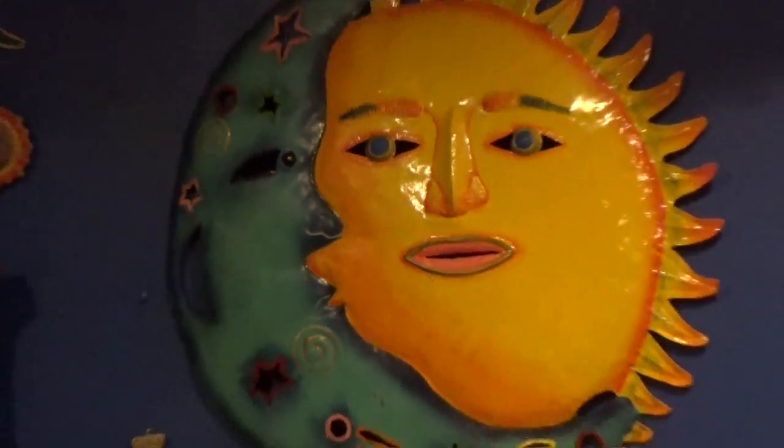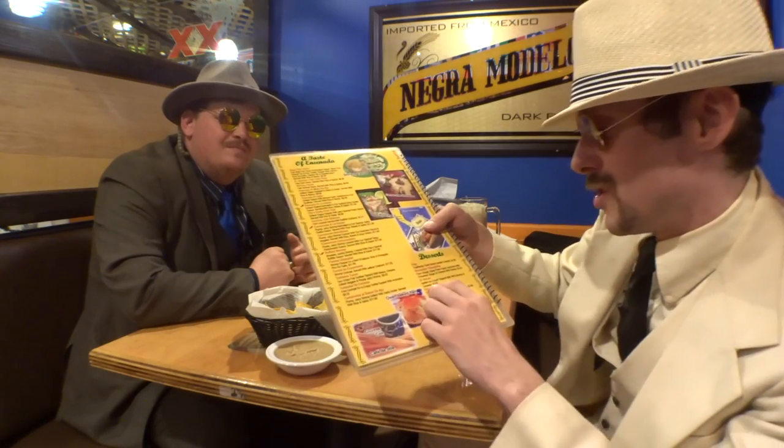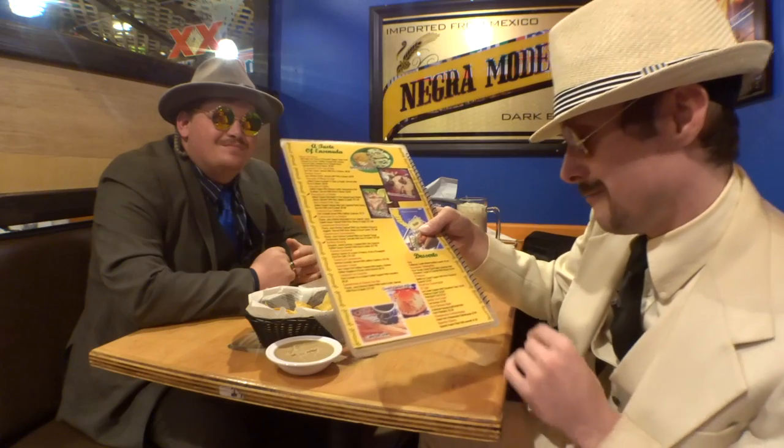They've got a lengthy dessert menu — flan, buñuelos, sopaipillas, El Volcán which is vanilla ice cream topped with mini churros and caramel, fried ice cream, root beer float, two scoops of vanilla ice cream, Ole's banana split made with fried plantains, a cheesecake chimichanga, deep-fried cheesecake chimichanga, and Spanish churros. Save room for dessert, but get a full meal anyway because it's all about the leftovers.